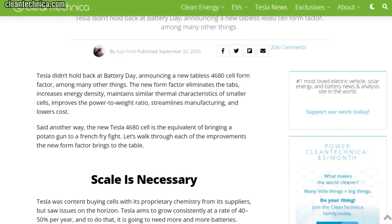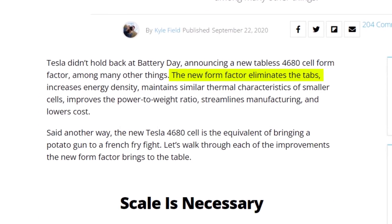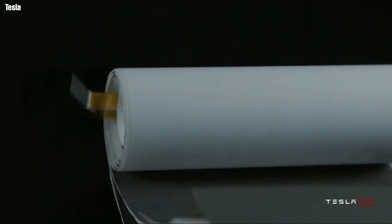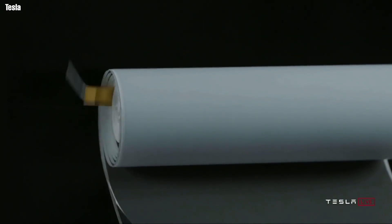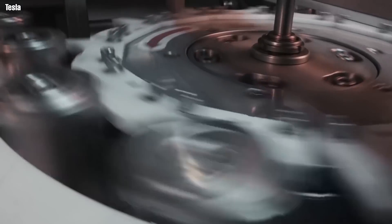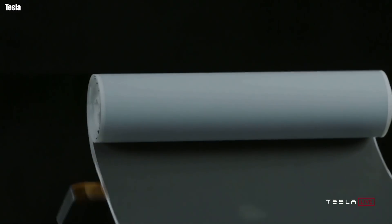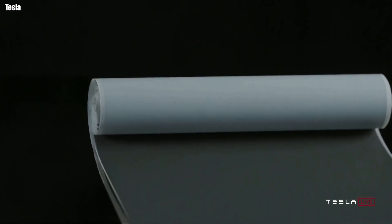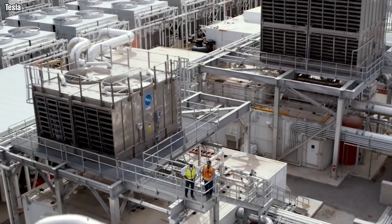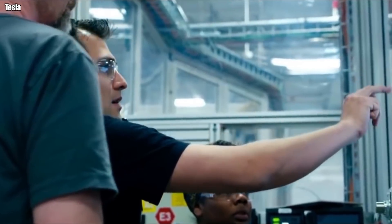For example, the 4680 uses an architecture that eliminates tabs from the design, which is why the new battery is also called tabless. This single step has several significant impacts on the production of the battery. For one, the battery production line doesn't have to pause to add the tabs, which means manufacturing takes place faster. Eliminating the tab also removes a potential source of manufacturing defects, as there's no need to weld any components together. So Tesla's plant will churn out 4680 battery cells at a fast clip without worrying about defects.